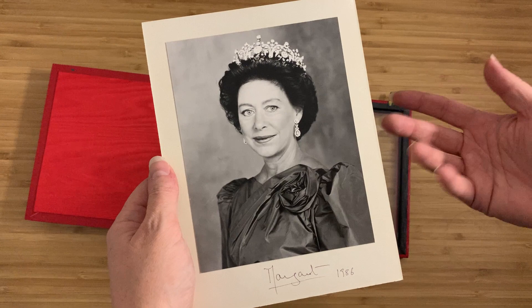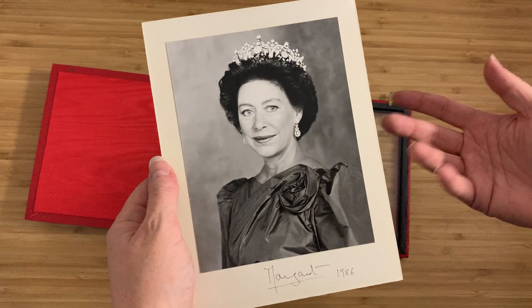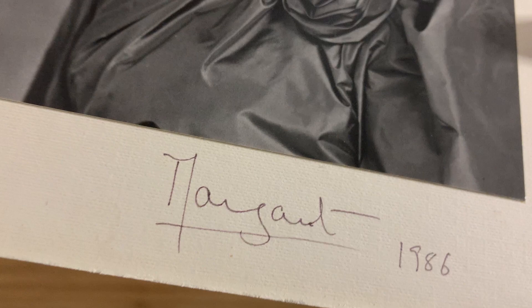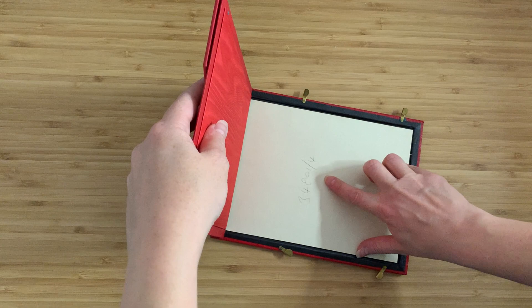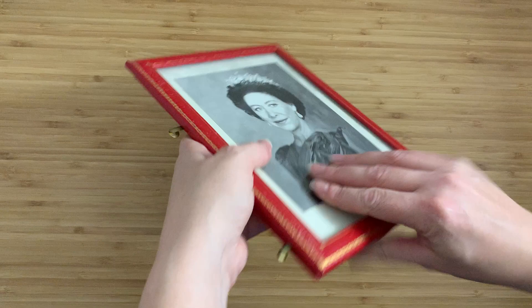She is — or was — the sister to the Queen of England, and that right there is her signature. Her signature in pen, 1986. There's also a number in the back of it; no idea what it means, can't figure it out.